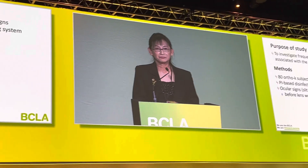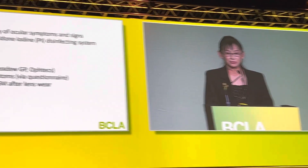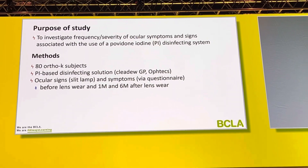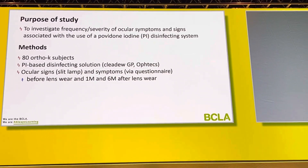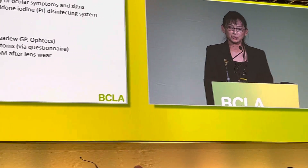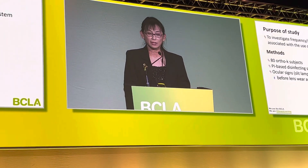We have recruited 80 ortho-keratology subjects, and all of them use the povidone-iodine-based disinfectant solution. As usual, we look at ocular signs, which is...